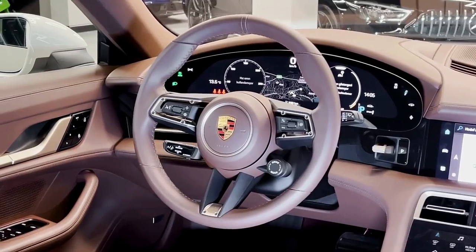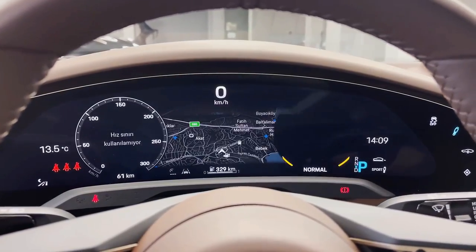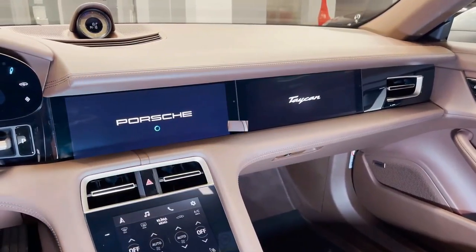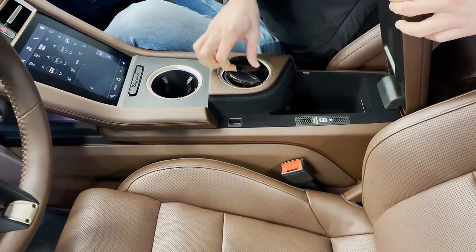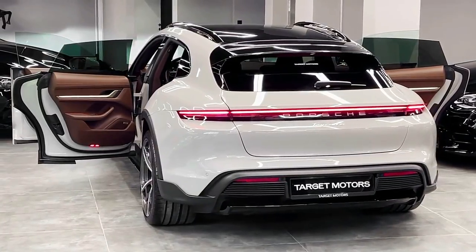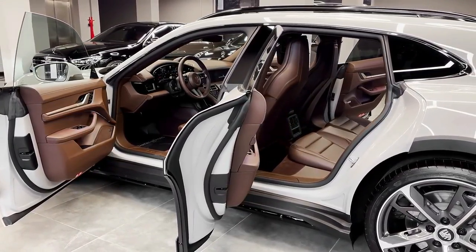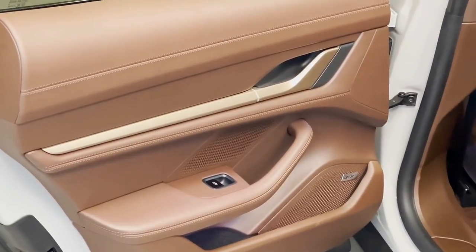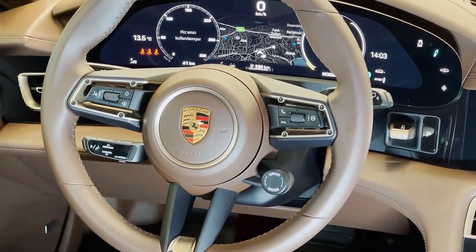The 2022 Porsche Taycan Cross Turismo is a four-passenger wagon based on the all-electric Taycan sedan. It is offered in five trim levels: 4, 4S, GTS, Turbo, and Turbo S. All Cross Turismo models feature dual electric motors, all-wheel drive, and a 93.4 kilowatt-hour battery.